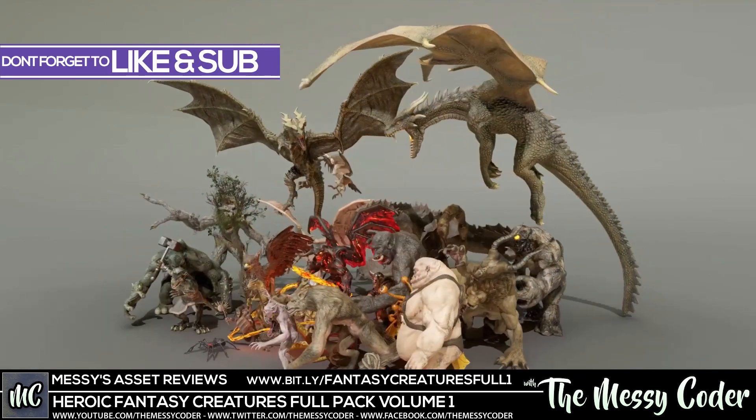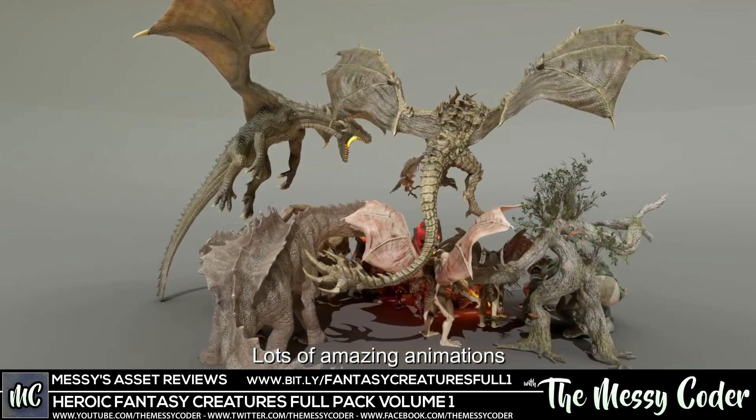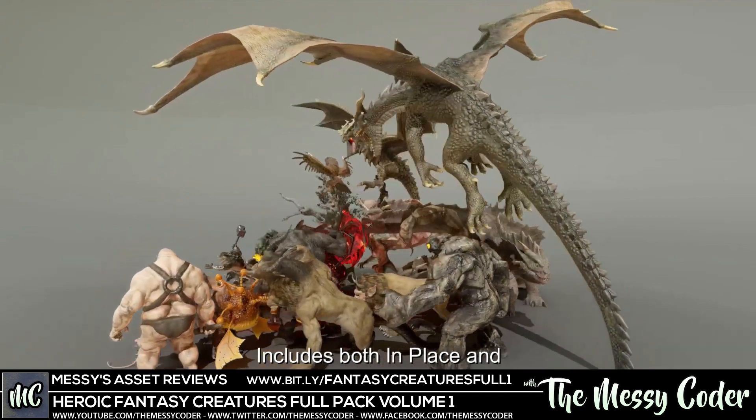It's going to be on Saturday the 16th of April. But right now you can also get the Monster Pack Volume 1 at a 70% sale and the Sci-Fi Characters Mega Pack Volume 2 on a 70% sale.